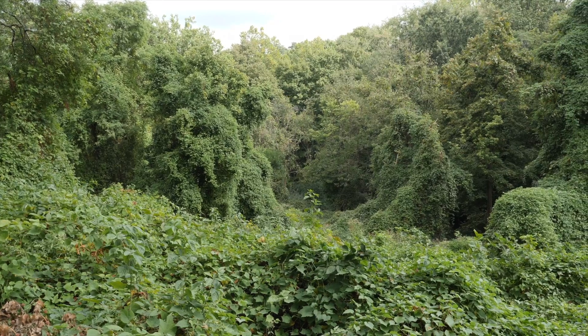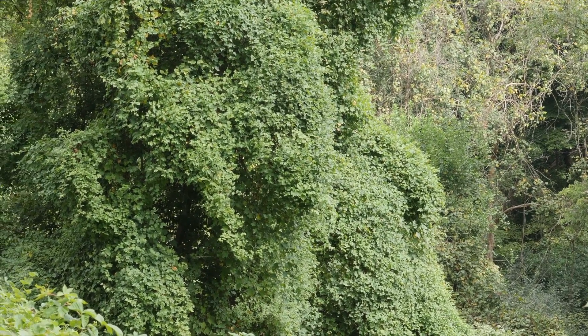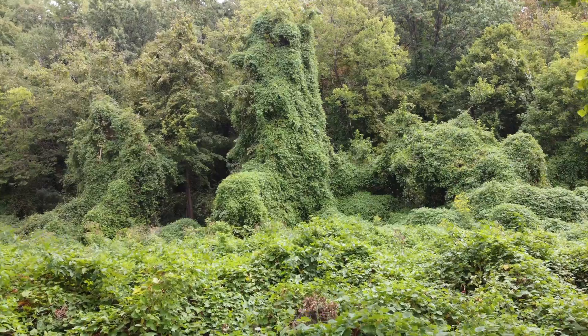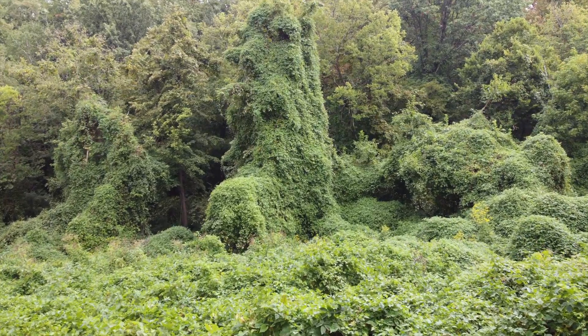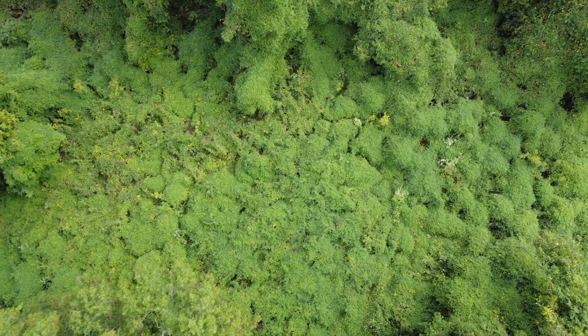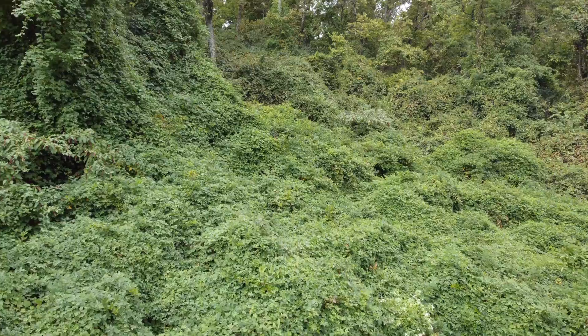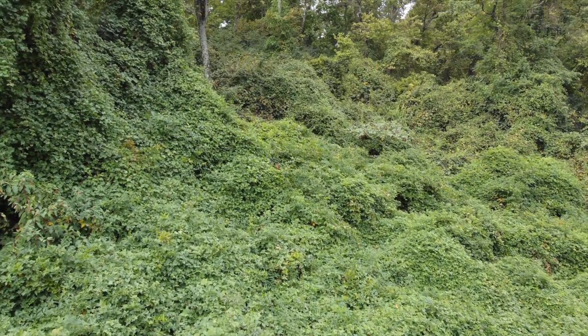So how do you control this vine? If you have it on your own property, you can help reduce the spread by pulling the young plants in the spring when the soil is moist. If you've got bigger vines, you can cut them right above the ground around June when they're flowering — that's going to prevent them from producing seed that year. Then you can come in with a shovel and dig out the roots. If you've got more than just a couple of vines, there's going to be a really extensive root system, so that's not going to be practical. In that case, you're going to need to use herbicide on that cut vine. You want to follow the label whenever you're using herbicide and take all the precautions that are necessary with those bigger infestations.